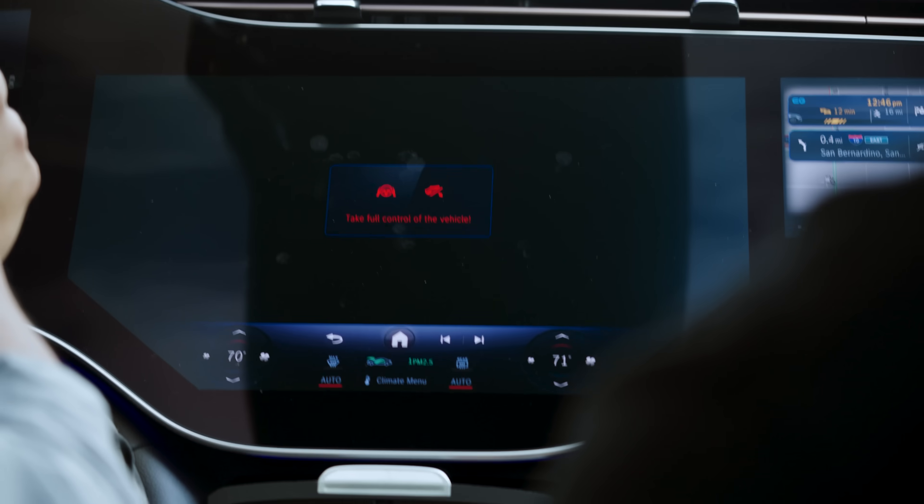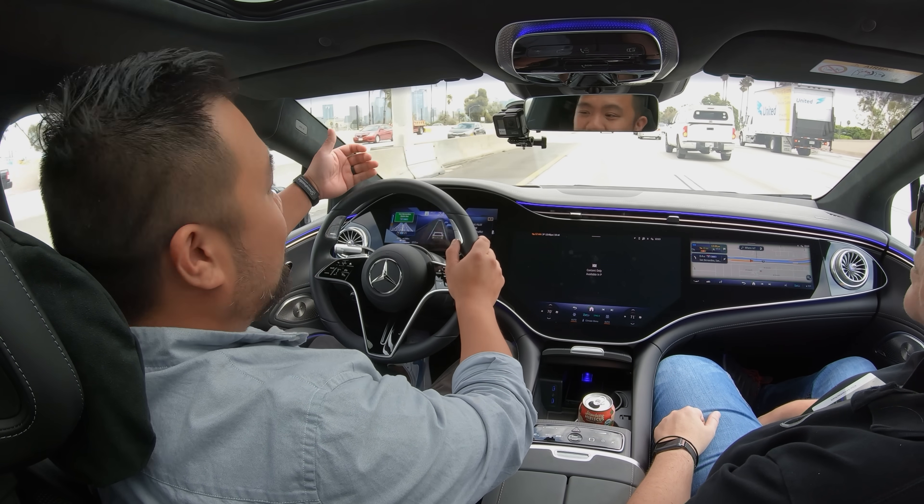Now it's asking to take full control of the vehicle because the car in front of me got too far ahead. That's one of the operating conditions: if there is no longer a car in front of you in close enough proximity to be detected, the system will prompt you to take control of the vehicle. Of course, I'm sitting right here, so I'm able to do so very quickly.